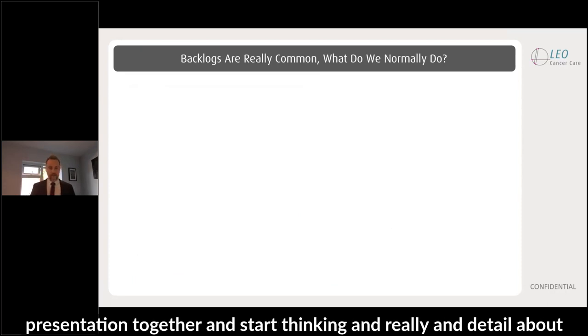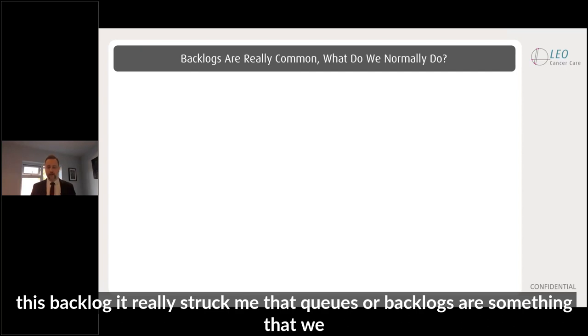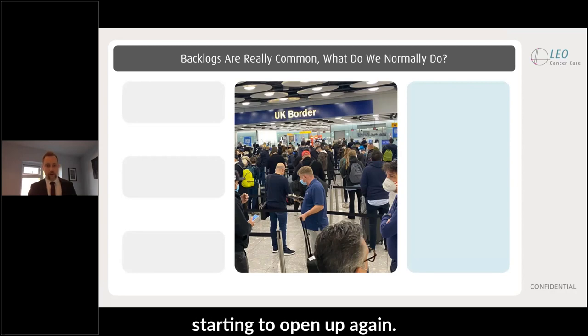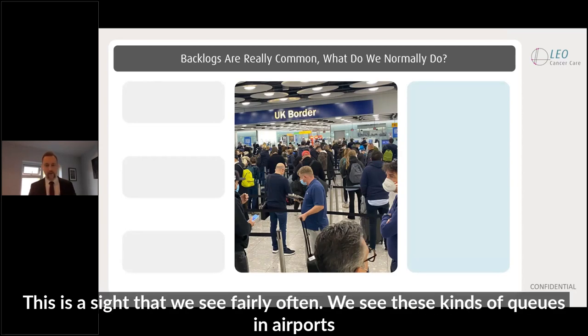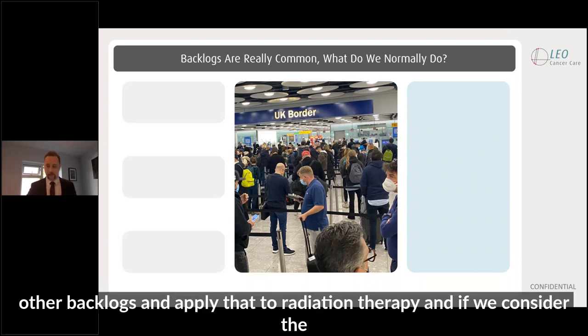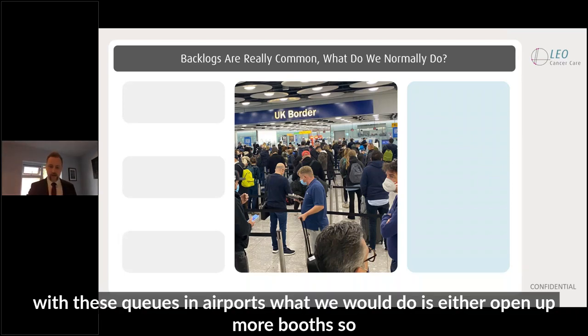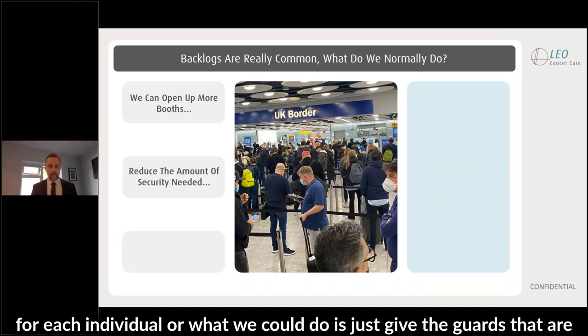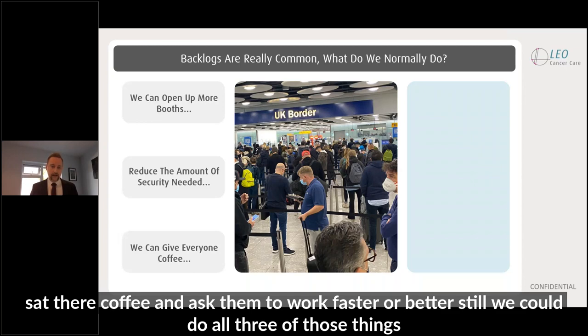When I started to think about how to put this presentation together, it struck me that queues or backlogs are something that we face in our lives every day. Especially now that travel is starting to open up again, we see these kind of queues in airports. So is there anything that we can learn from the way that we deal with other backlogs and apply that to radiation therapy? If we consider the way that we deal with these queues in airports, we would either open up more booths so that we've got more people checking passports, or we would reduce the amount of security questions asked for each individual.